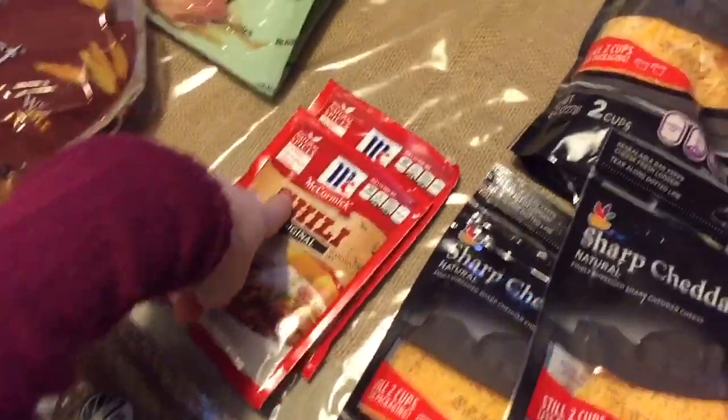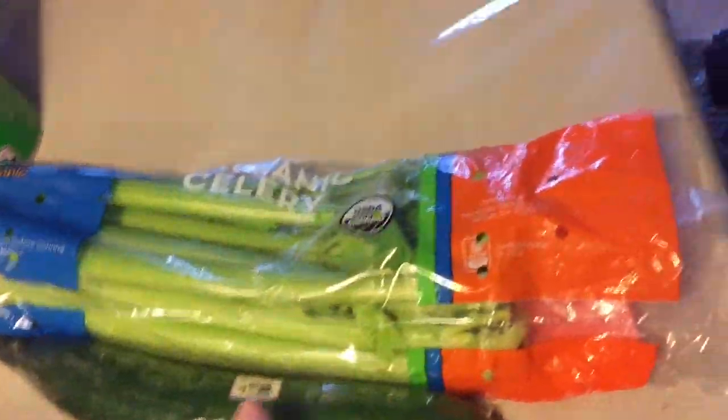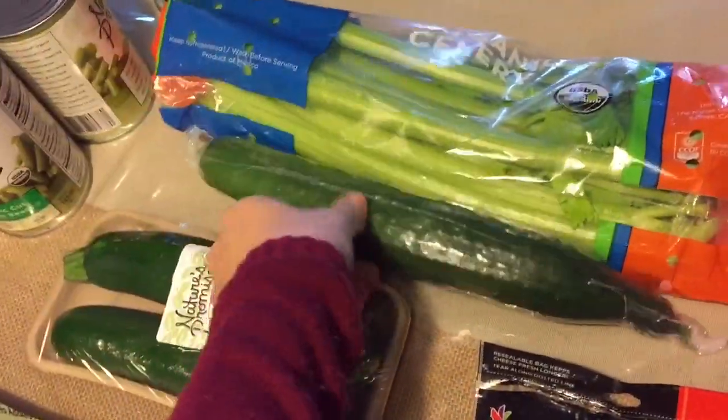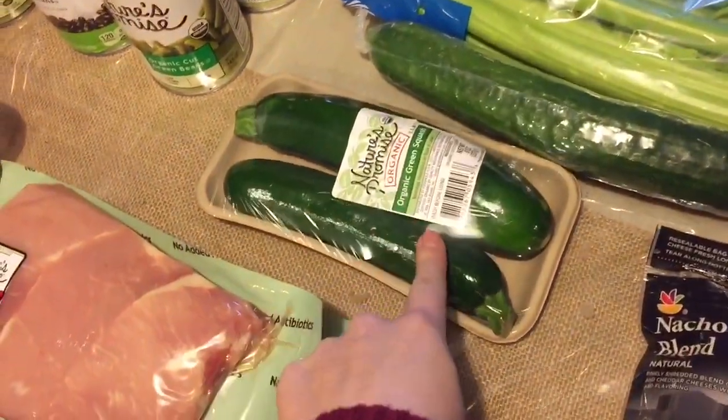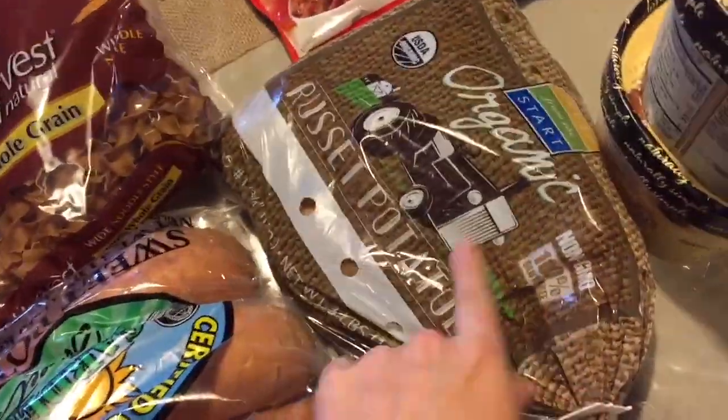And then a couple of things of chili seasoning — I'm making chili. And organic celery, a huge thing of that. An organic cucumber, organic zucchini — green squash, whatever you want to call it. And some organic russet potatoes and some organic sweet potatoes.